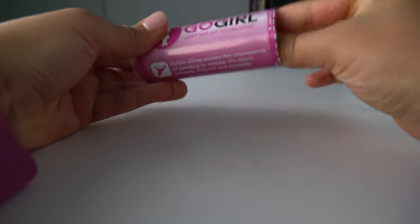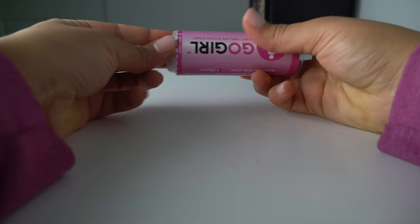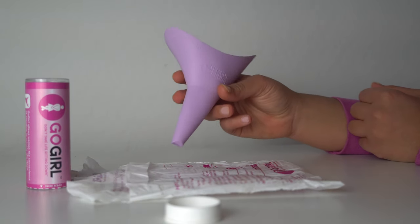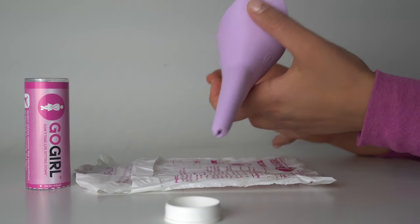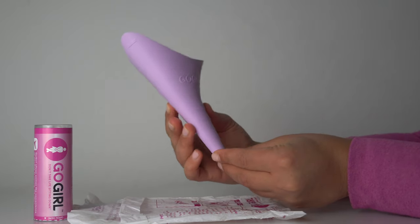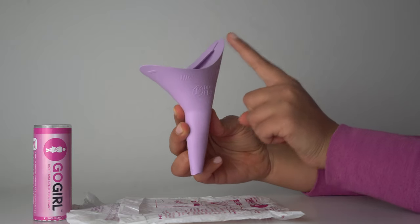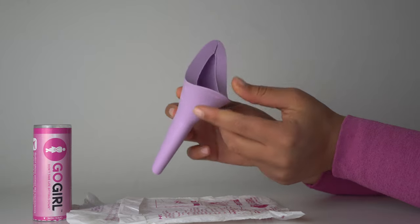Before you take it to your first adventure outside, make sure you spend some time practicing at home to get more comfortable with how to use it. If you look at the funnel, there is a sign that says 'do not flush,' obviously — this device is reusable, so every time you use it, you clean it, put it back in the tube, and use it as many times as you want. There are two edges: the taller side goes to the back, and the shorter one goes to the front.